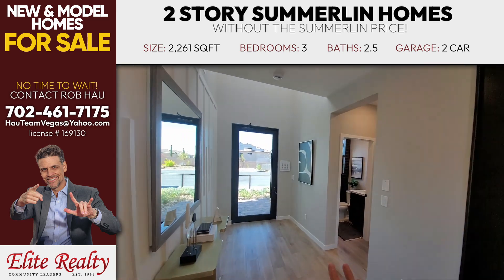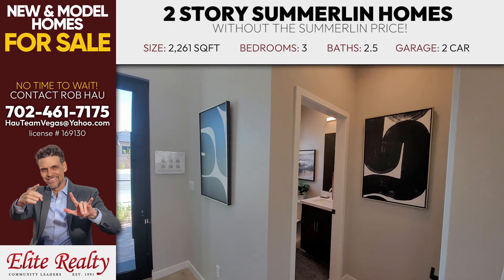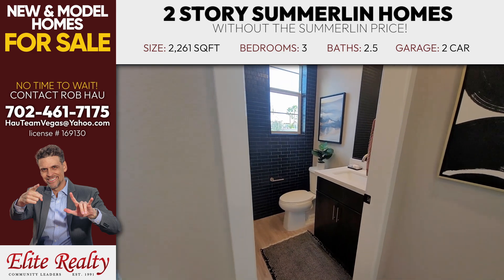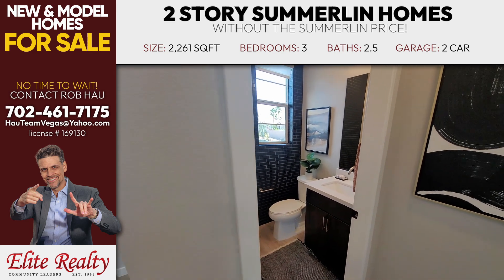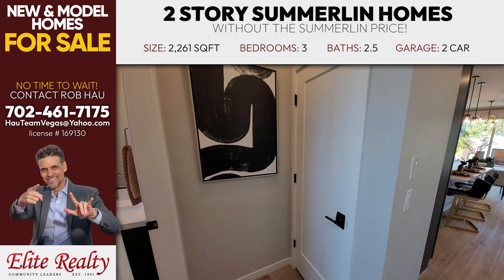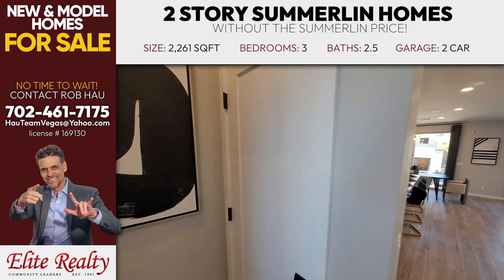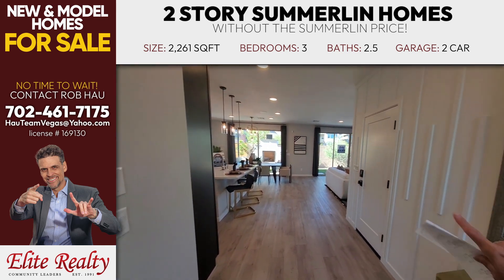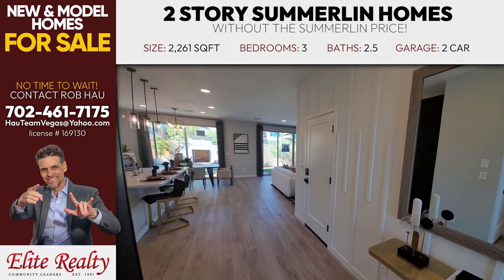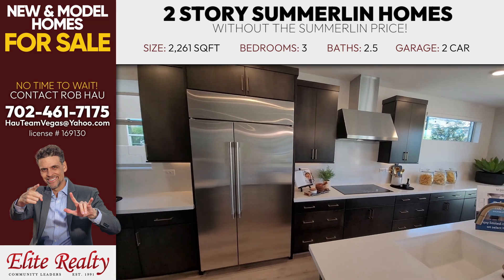We've got the entry foyer that I just came through, with a nice touch — a window door. You've got the powder room here and a nice coat closet immediately walking in, which I think is important. This is where your garage would come in. Right now that's a sales office, so you're gonna need to get with me if you want to see these — I can bring you out.